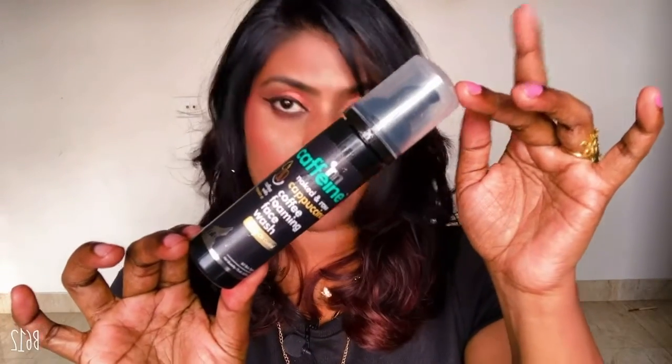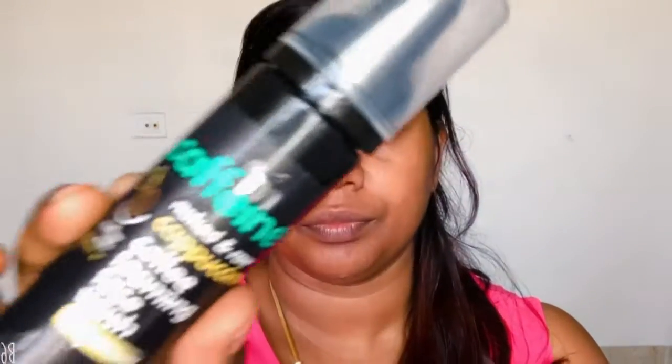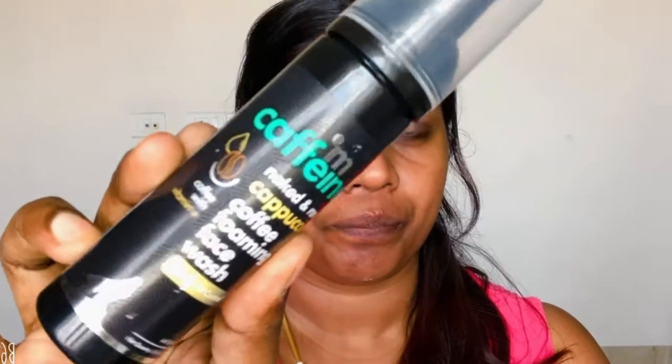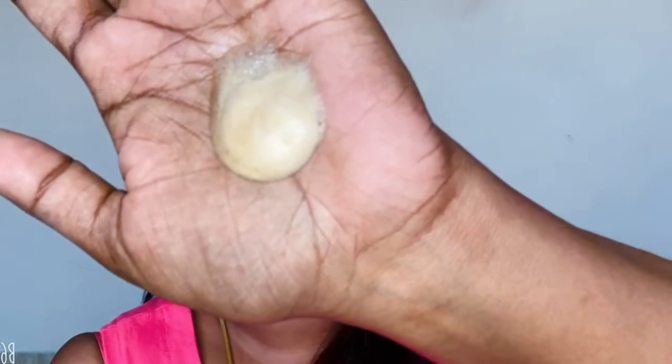Morning skincare routine will not involve removing makeup or dirt, so there's no cleanser as such. But I do love experimenting with face washes. My current favorite is this mCaffeine Naked and Raw Cappuccino Coffee Face Wash — it's a foaming face wash. I just love the fragrance of coffee, particularly in the morning. It soothes my mood and gets me on track. It has AHA in it which kind of exfoliates your skin, and I've been using this for about a month.